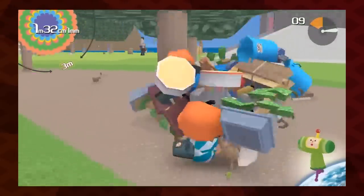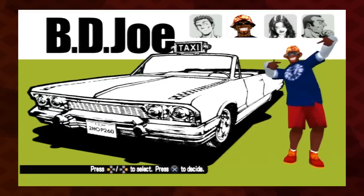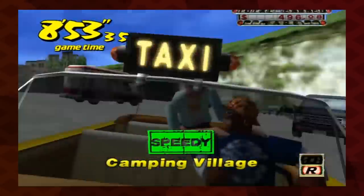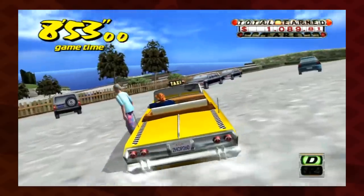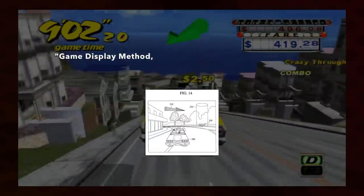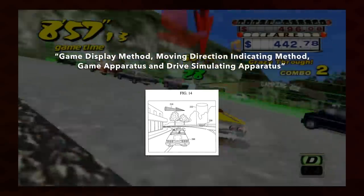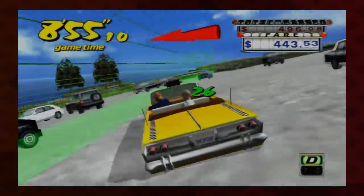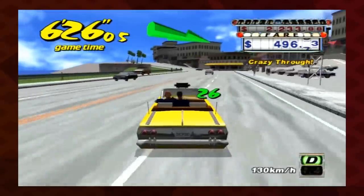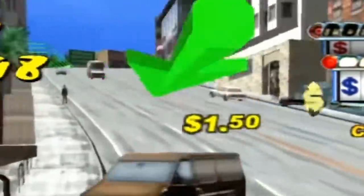There are tons of gaming patents that boil down to something kind of obvious. Maybe the most famous example is in Crazy Taxi. Sega patented a few of Crazy Taxi's core gameplay ideas, starting in 1998. A patent titled 'Game Display Method, Moving Direction Indicating Method, Game Apparatus, and Drive Simulating Apparatus' — yes, most of these patents have terrible names — meant that no one besides Sega could use a floating arrow like this that points to your destination.